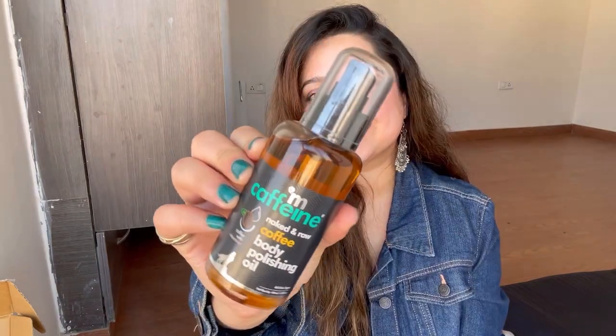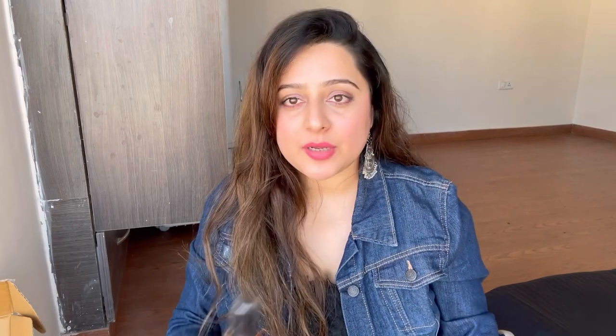The next thing I got is from MCaffeine — it is their Naked Raw Coffee Body Polishing Oil, specially for winters. I'm using this for the very first time, so I'm not sure how it will work. In winters, your body — especially legs and arms — gets ignored in terms of hydration, so I purchased this. It contains coffee, vitamin E, sweet almond oil, and many other hydrating and nourishing ingredients. They also claim it is anti-cellulite and reduces stretch marks. Its MRP is 445 rupees and I got 4% off for 425 rupees.